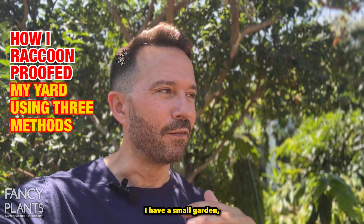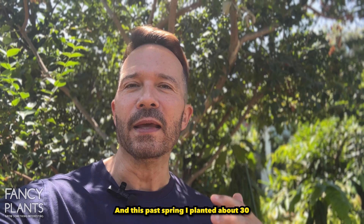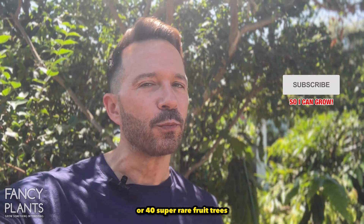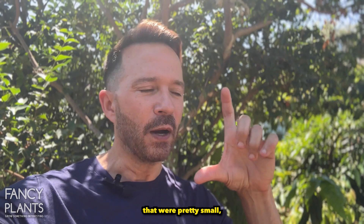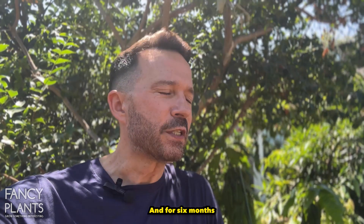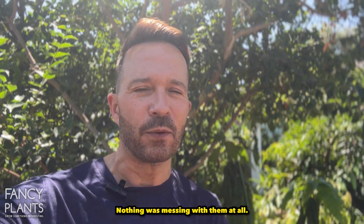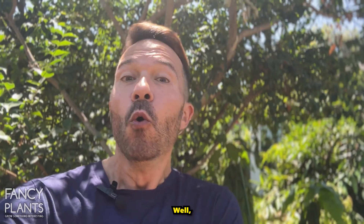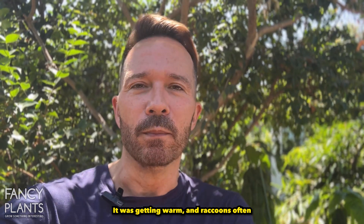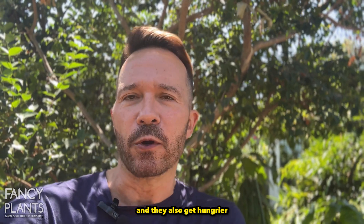Long story short, I have a small garden but a lot of stuff is planted in there. This past spring I planted about 30 or 40 super rare fruit trees that were pretty small, less than a one gallon size, all over the yard. For six months they lived stress-free, nothing was messing with them at all. Well, that changed in the matter of one night. It was getting warm and raccoons often go for water sources and they also get hungrier when it's warmer.